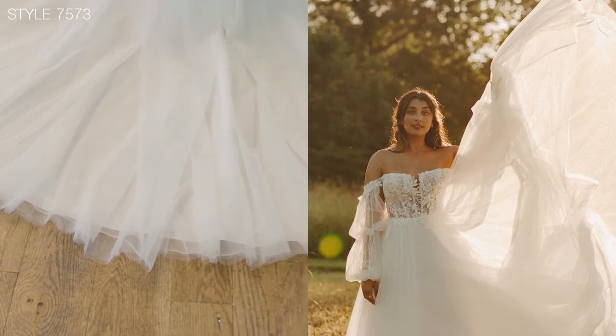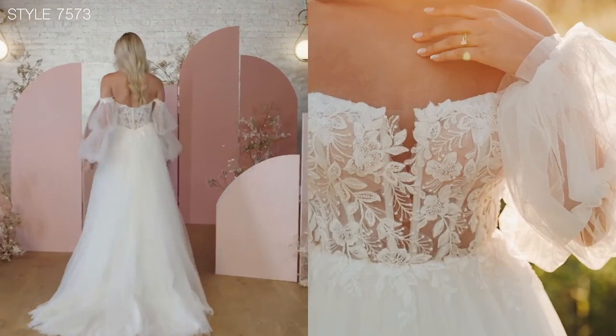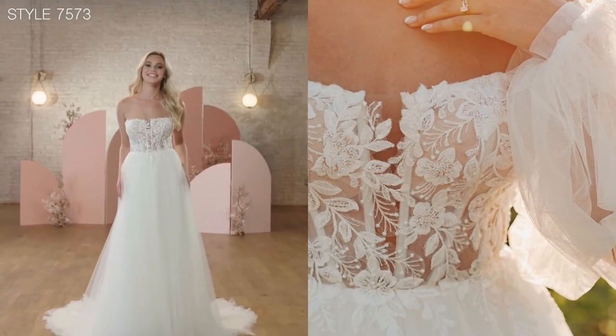This dress is available in ivory, biscotti, or white colour options, which really show off the lace and the tulle in a completely different way.